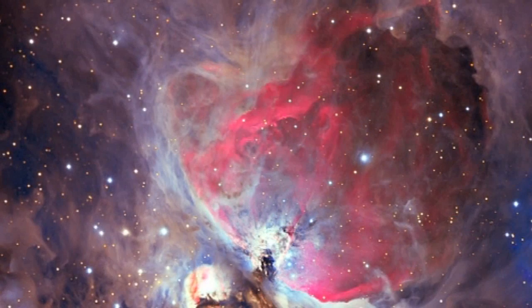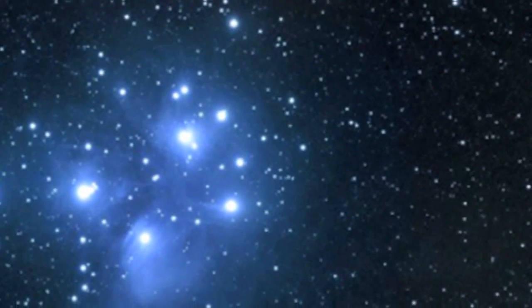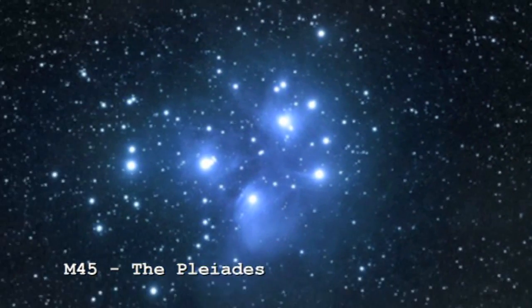This is probably the most widely photographed deep sky object in the sky because it's visible from the north and south hemisphere. As far as Jupiter is below Venus, then move to the left and you'll get it.